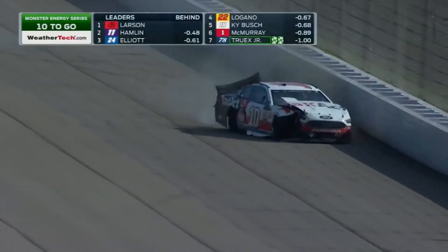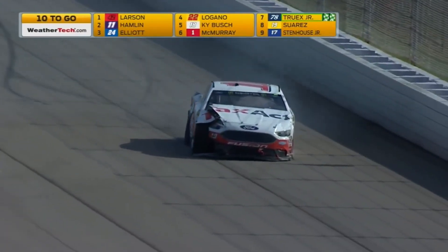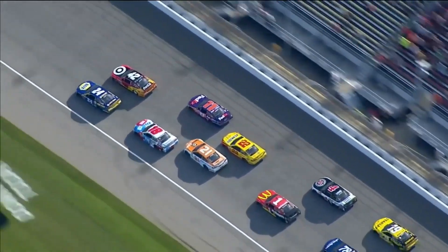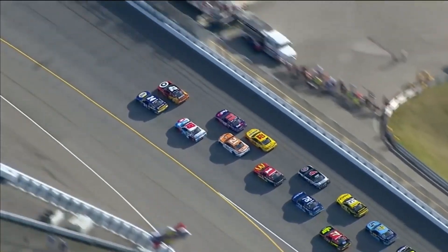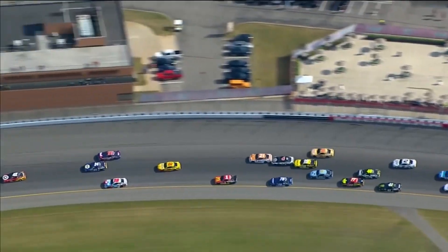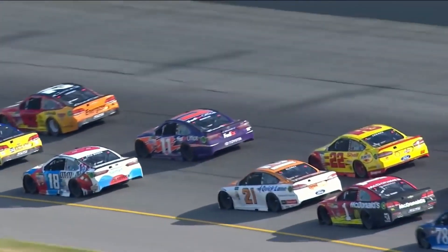Big wreck, mind you. Heavy impact to the inside wall by Danica. Watch the 24 and the 21 - Blaney just gets loose right there, slides up in front. She had nowhere to go. Bubba Wallace got into the back of the 19 of Suarez and shot him over into Danica, after there was contact between Suarez and Wallace who got in the back of the 19. Shot him down the hill.